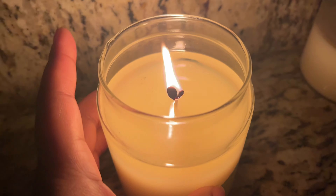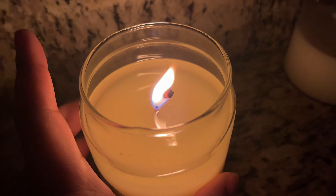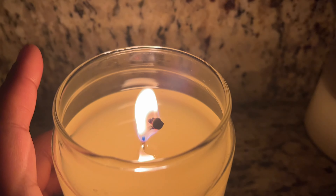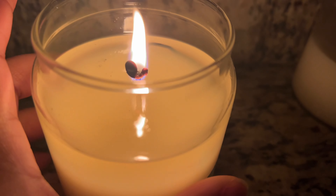It is 7 o'clock now from 2:50, so it's been going almost five to six hours. The flame size has developed and this one has developed a mushroom on the wick, which I could tell.